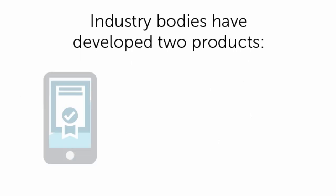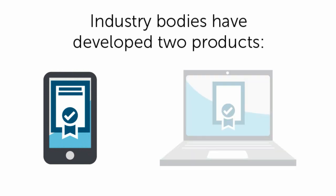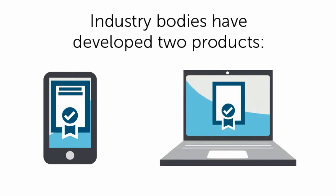Industry bodies have developed two products: installer apps that collect serial number information, and validation databases that the apps access to check the authenticity of panel serial numbers and other information.